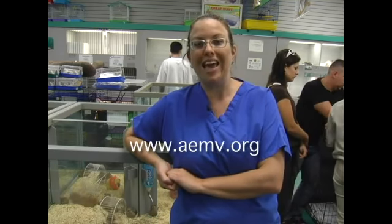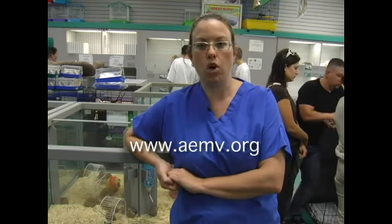You can look up qualified exotic mammal veterinarians at the Association of Exotic Mammal Veterinarians website, which is www.aemv.org.